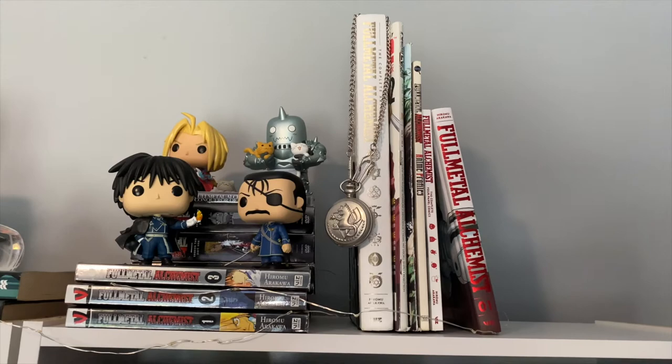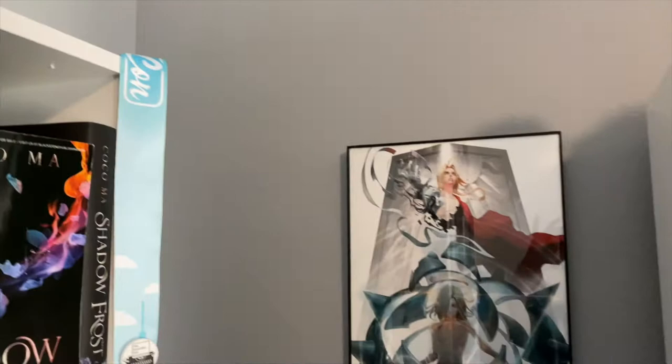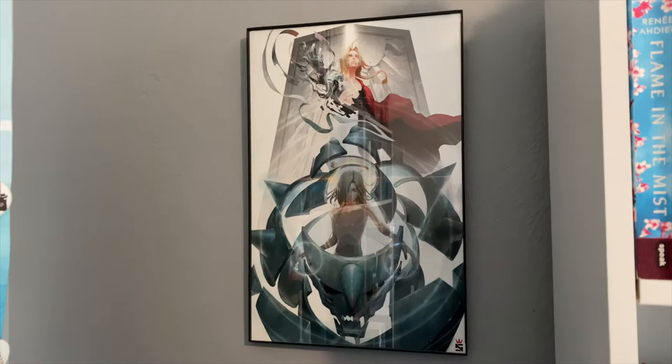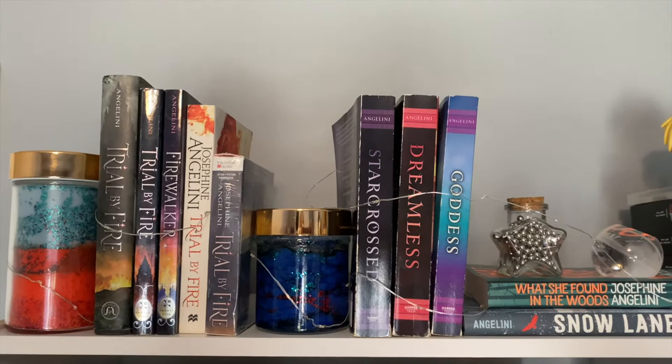Also not completely book-related is my Fullmetal Alchemist section. I do have a bunch of my books and merchandise, reference books, manga, and then I have Edward, Alphonse with his cats, Mustang, and Führer Bradley. If we back up just a little bit, I have this amazing art print by — I think his name is Niku on Twitter and Etsy, and he has a Twitch channel. I will link that down below as well.